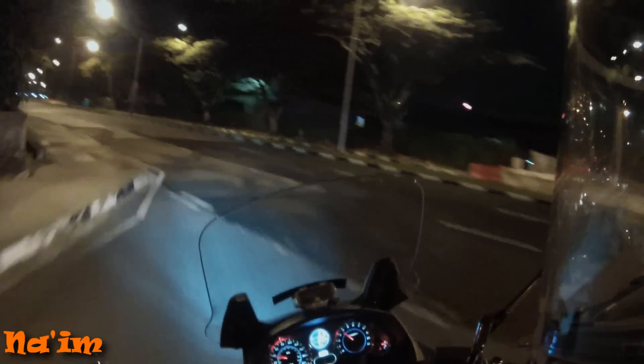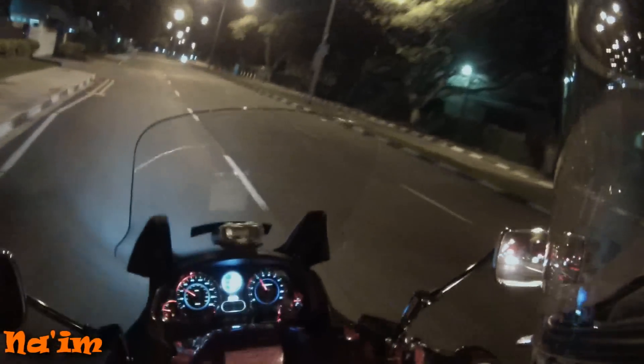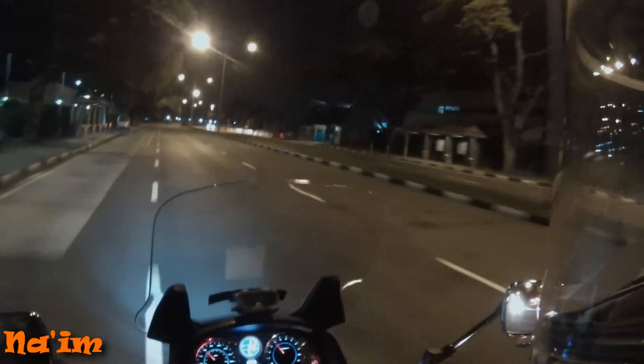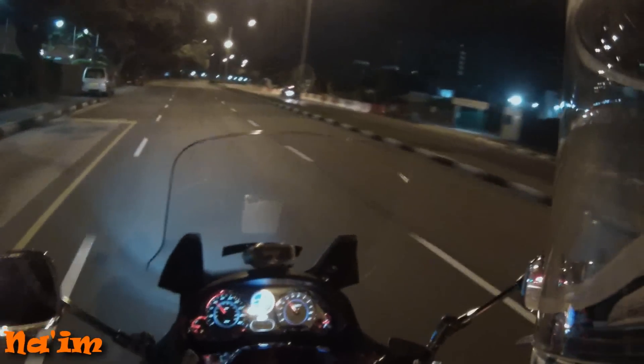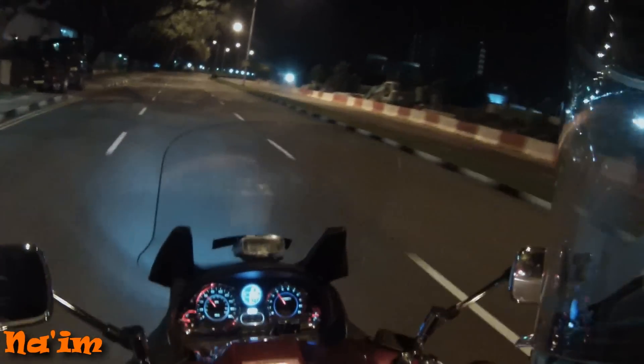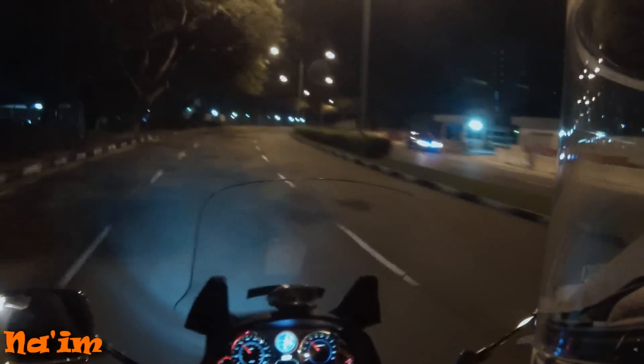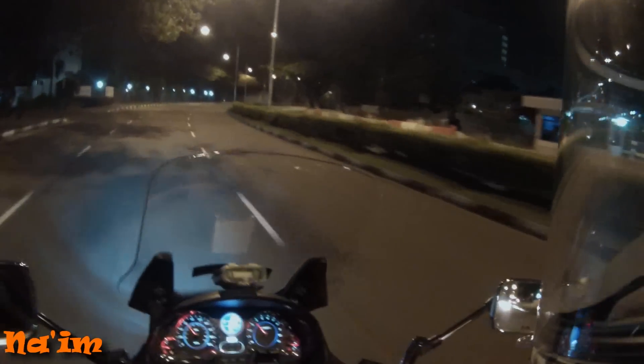The downside of open face is that, but the upside is it's very convenient to wear and not so warm — quite cooling actually, especially when you flip out the visor. But personally I won't use it if I'm riding outside my neighborhood.